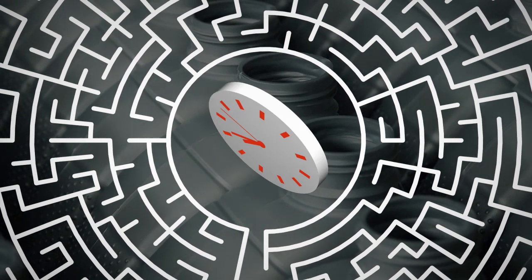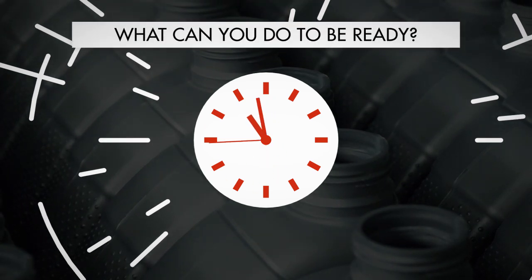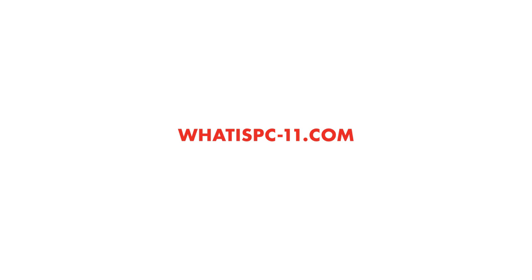Don't wait until the eleventh hour to learn more about CK4 and FA4, and what you can do to be ready. Find out more at whatispc-11.com. Click on the link to get more information.